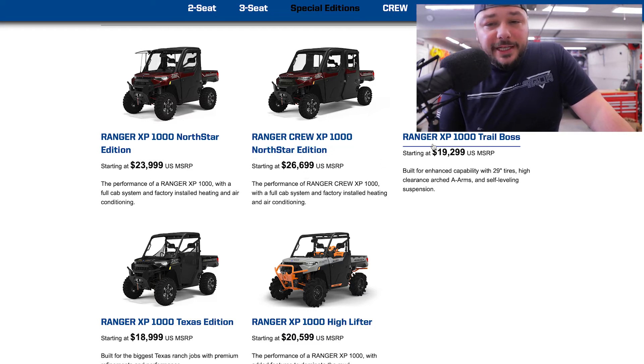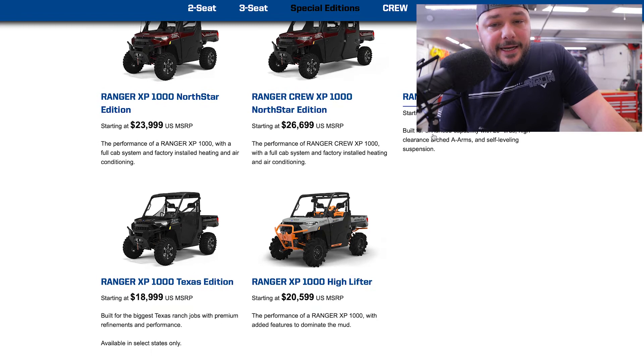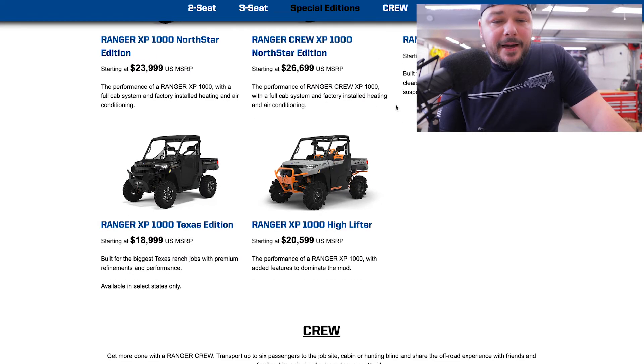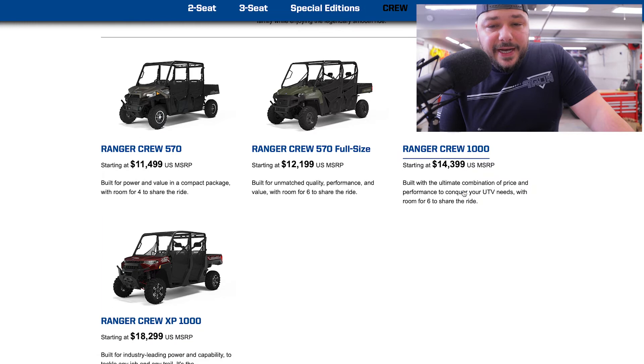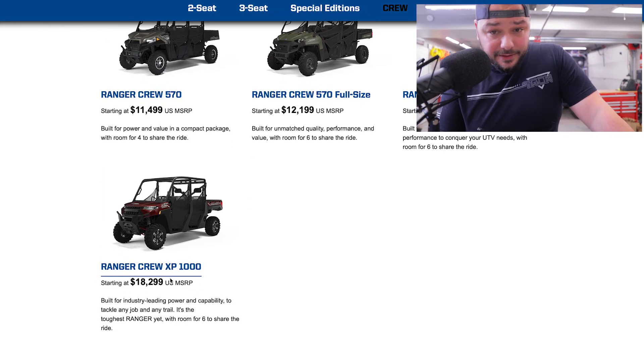You jump back over to like the Trail Boss — it's a different vehicle suited for a different line of what you're going to be doing. As for the crew versions — your baseline crew with the 570 is around $11,500, the full-size 570 is about $12,000, the crew 1000 is around $14,000, and then you jump up to the crew XP 1000 right at $19,000.